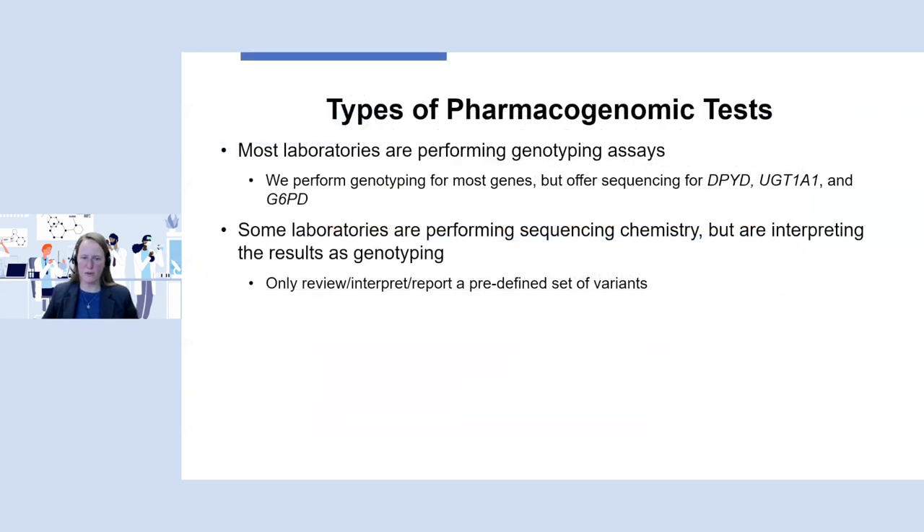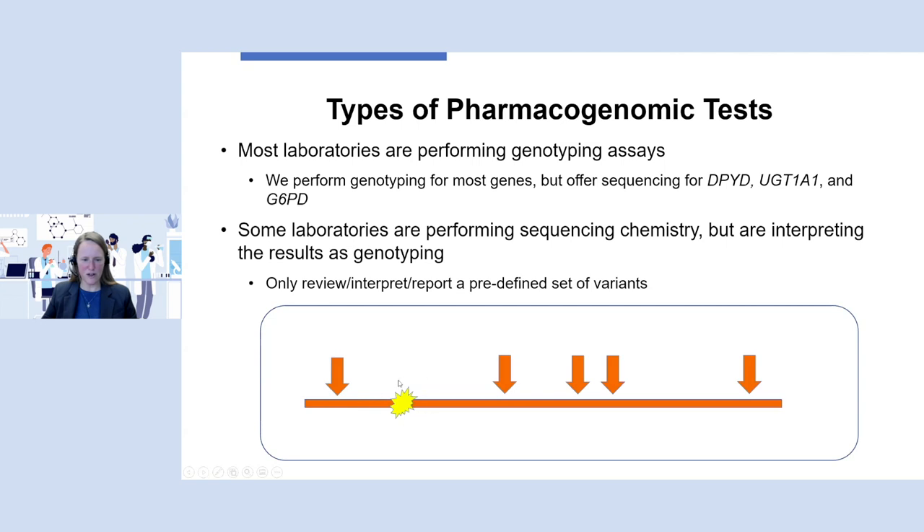Most laboratories today are still performing targeted genotyping assays. In our laboratory, we do sequencing for a few genes — specifically DPYD, UGT1A1, and G6PD — which have hereditary implications in addition to pharmacogenomics. We do find rare variants, sometimes difficult to classify, but we try to convey the uncertainty in the report. Some laboratories perform sequencing-based chemistry but interpret results as genotyping — they set up which variants they're looking for up front and only report those predefined sets. Technically, it probably wouldn't be hard to make the switch to true sequencing interpretation; it's the challenges of rare variants that follow that we'll discuss next.